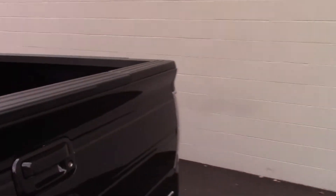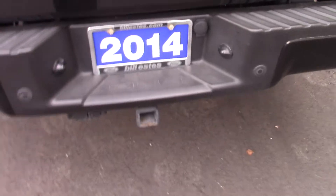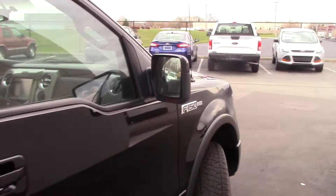Six and a half foot bed. Have the tailgate step on the back along with a backup camera. Tow package receivers. Flex fuel capable. This vehicle has the 5.0 liter V8.